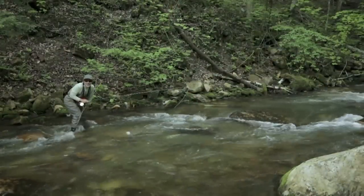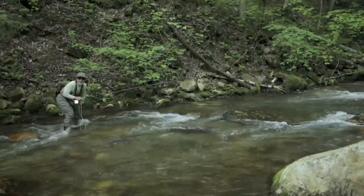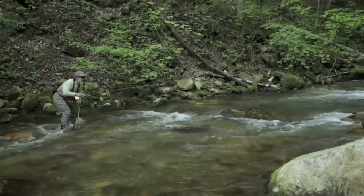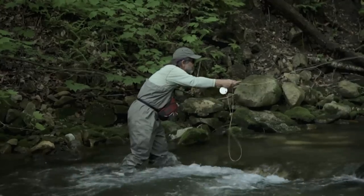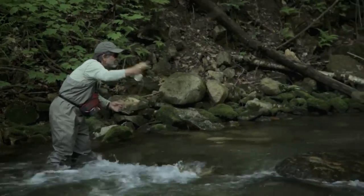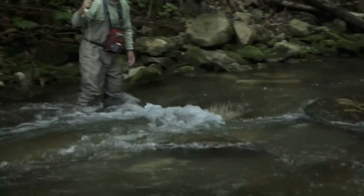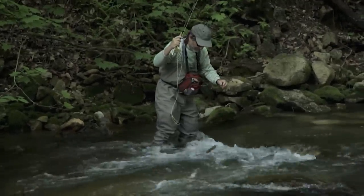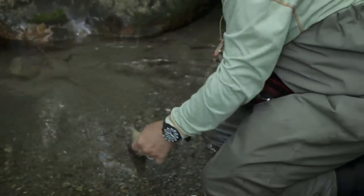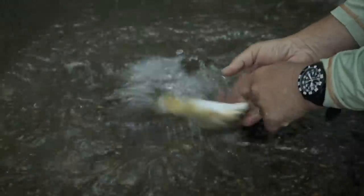We've moved up to the next little pocket. I've got a nymph on, so we're going to try a dry-dropper. The fish haven't responded as well as they usually do to a dry, so we're going to hang a nymph on the bottom and see what happens — keep my rod high, work the tail of the pool. There's a little brown trout — he took the dry even though we had a nymph on! Beautiful little golden brown trout. He took the dry instead of the nymph.